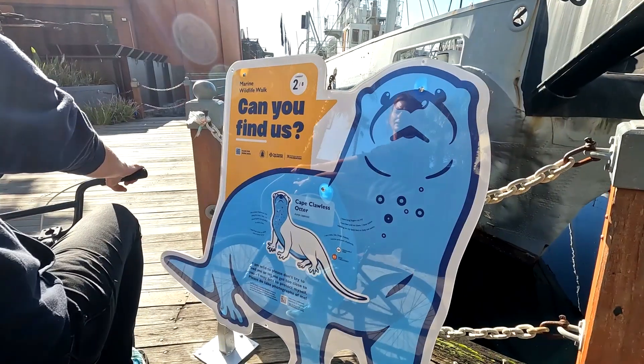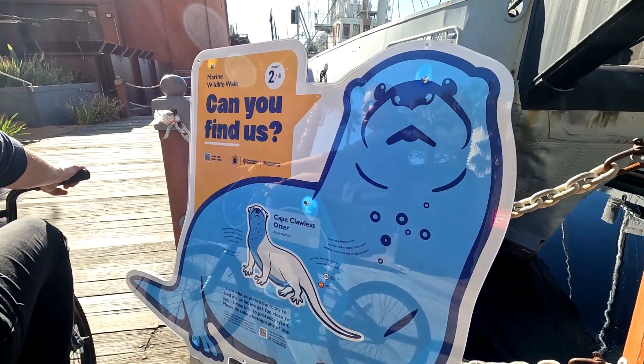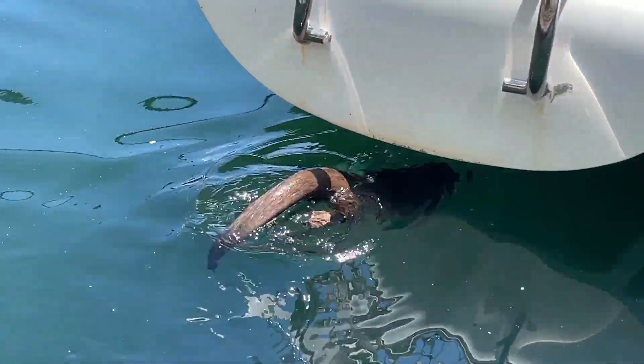Urban otters are found in an urban environment which is built up with a lot of buildings, traffic, cars, and people. At the waterfront we've established that we have a family or group of otters that are called urban otters because they've figured out how to live in this urban environment.